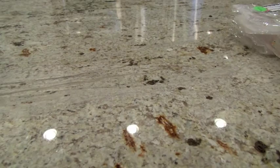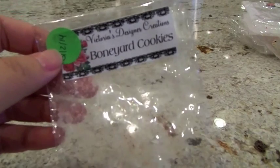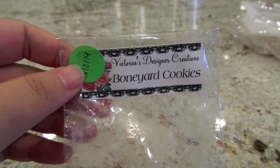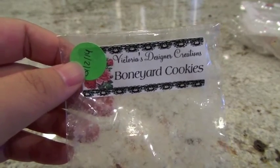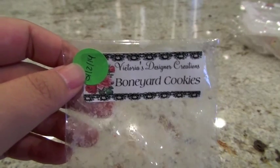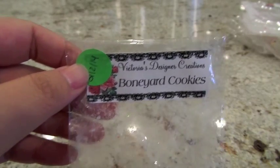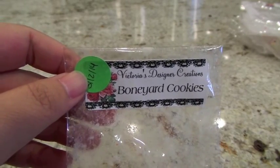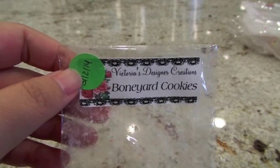From Victoria's Design and Creations, Boneyard Cookies was from her Halloween-themed restock a few months ago — a cookie shaped like an iced cookie with sprinkles. I put it in the 24-watt hot plate in the kitchen and it had a good throw. I could definitely smell the cookie and it also smelled like there's a buttercream frosting scent too. Definitely a good piece of wax and a good scent.